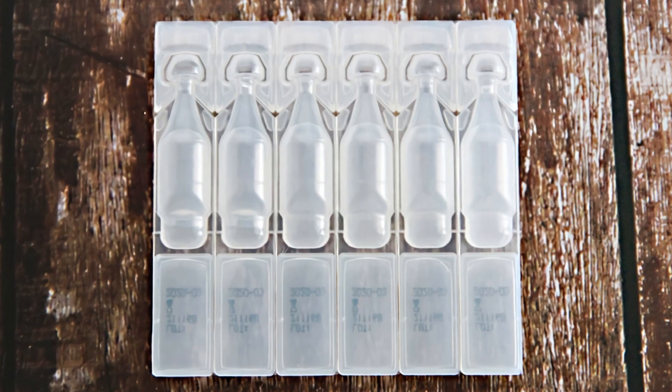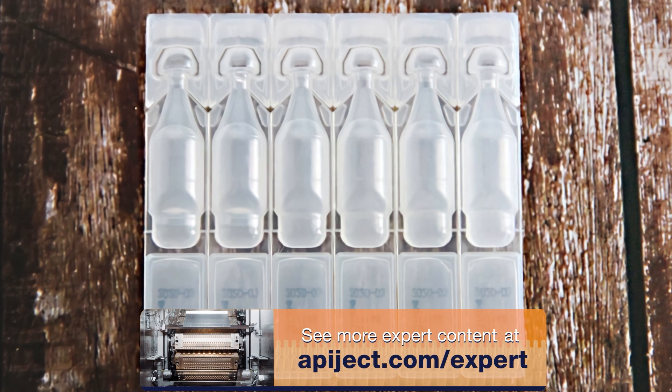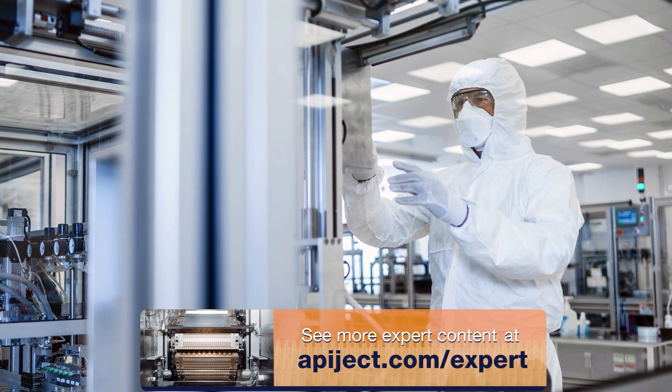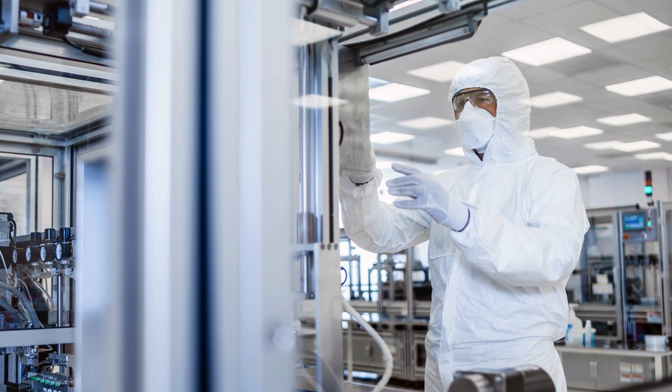BFS, whether through shuttle or rotary machines, is widely considered to be an advanced aseptic manufacturing process. The relative advantages of each type of BFS machine will vary by model and manufacturer, but certain facts are common to all brands and models.